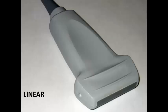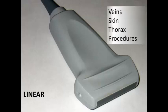The linear probe is a higher frequency probe than the previous two, which means it has a higher resolution and can show you a lot more detail. It doesn't penetrate as deeply into the body, but it can give a very crisp picture of superficial anatomy. That makes it very useful for looking at veins, skin and soft tissues, examining the thorax and pleura, and it's probably going to be your most commonly used transducer for most procedures that involve guiding a needle into the body.